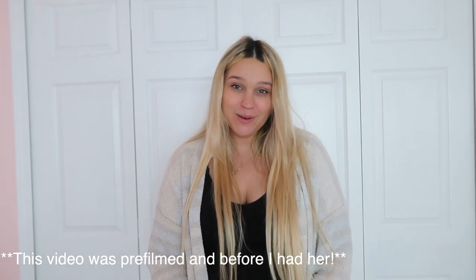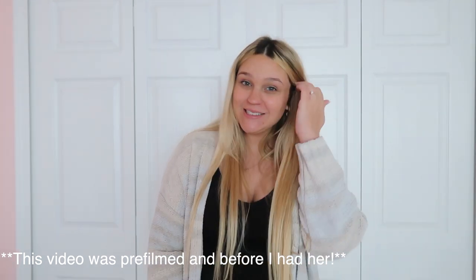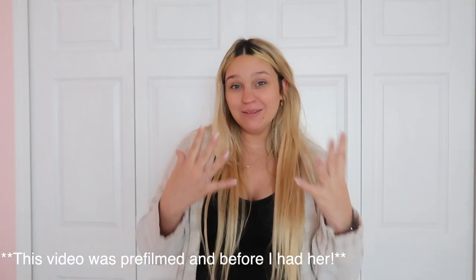Hi guys, it's Natalie, welcome back to my YouTube channel. In today's video — this video has been long awaited — I'm so excited for you guys to finally see our nursery tour. This is one of the videos I've been dying to do. If you are new to my channel, my name is Natalie and I am having a baby girl. By the time you see this she might be here already! Every single thing in this room is definitely my vibe and Sam's vibe — a really happy and calm place to be.